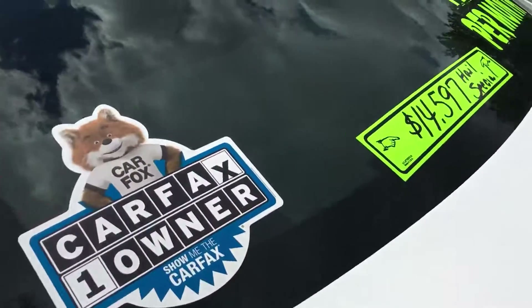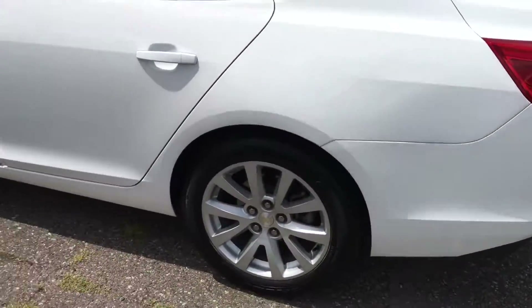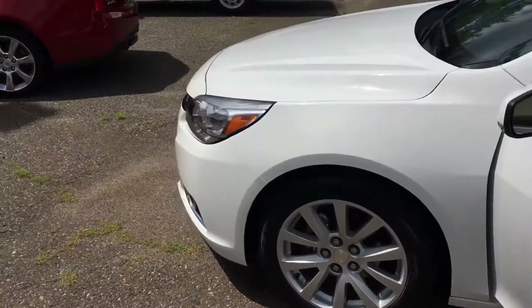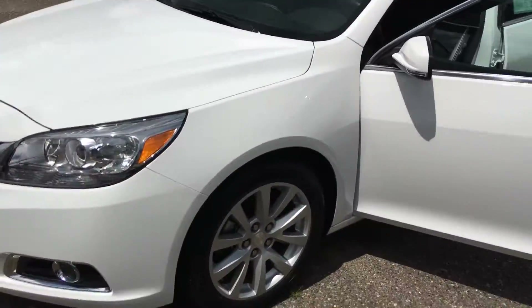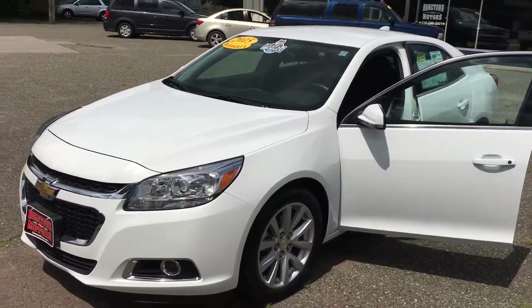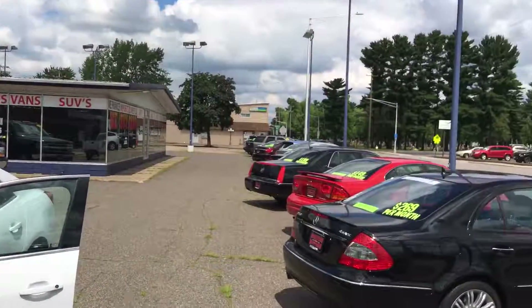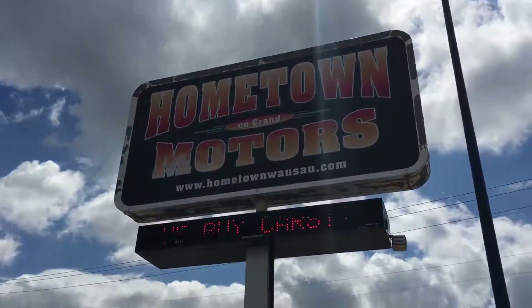You can see pictures and pricing information on our website, hometownwasso.com. We offer easy and no money down financing options, grades or straights. Feel free to give us a call at 715-675-1000. We're open until 6 on weekdays, until 2 on Saturday. This vehicle can be seen at our Grand Avenue location. Thanks for watching.